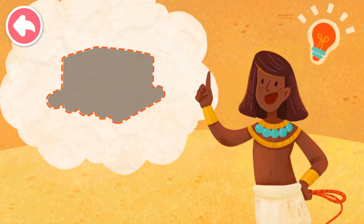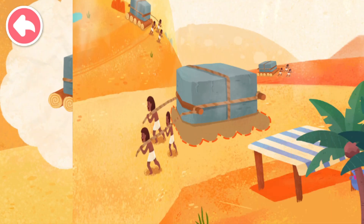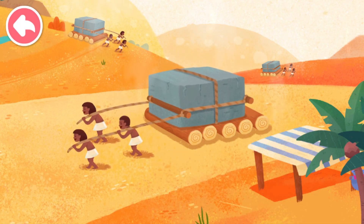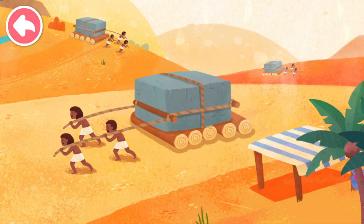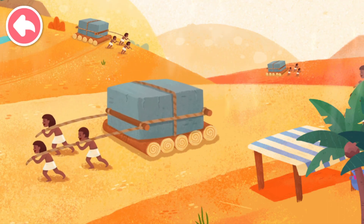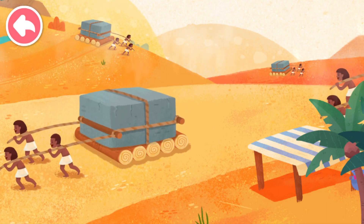Look! Someone had a great idea! Round logs? They put the round logs underneath the boulders! The round logs rolled and the boulders moved on top! This method of moving was much easier! Wow, what a great idea!